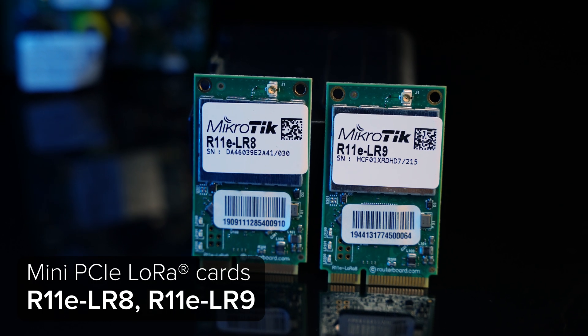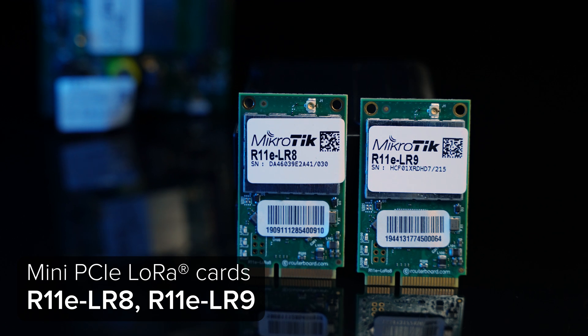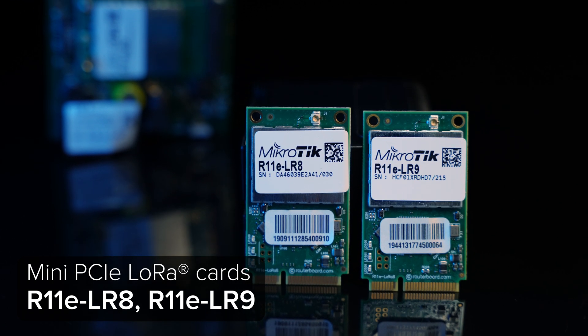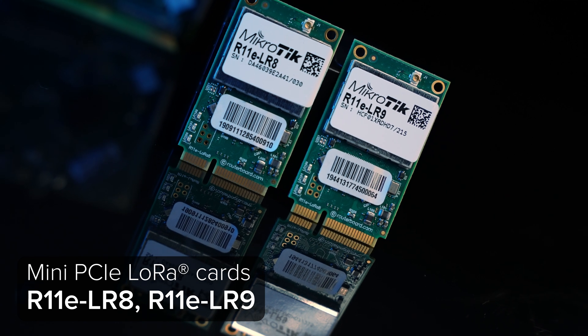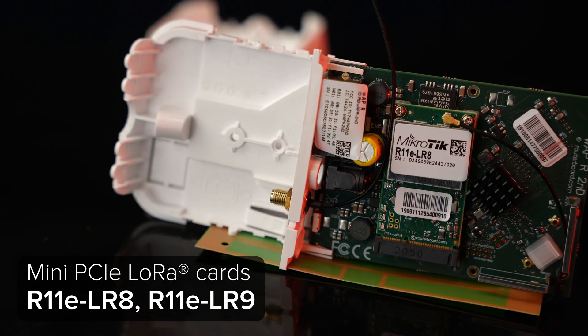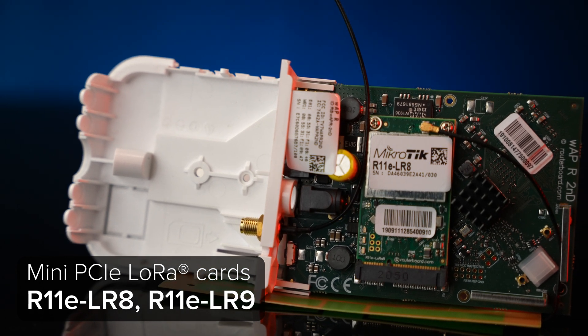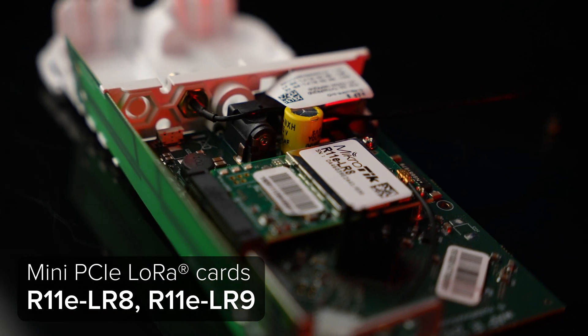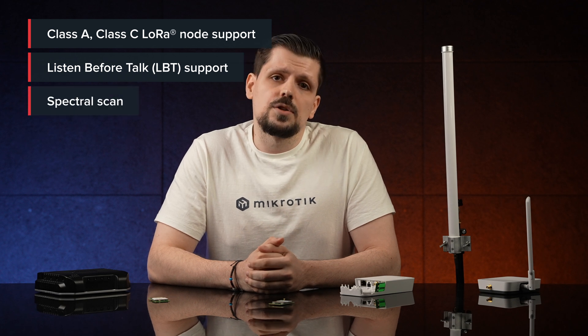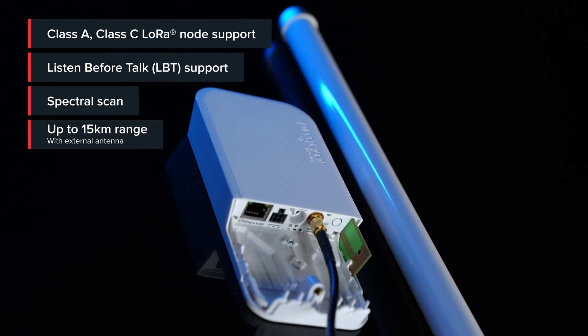These are the concentrating gateway cards for LoRa. These two are where the MikroTik LoRa card journey started — an absolute staple. The R11 LR8 is for usage in the 863 to 870 MHz frequency, and LR9 for the 902 to 928 MHz frequency. They enable LoRa connectivity for any MikroTik product with mini PCIe slots with connected USB lines. The only difference between LR8 and LR9 models is the operational frequency spectrum. These cards support class A and class C LoRa nodes, listen-before-talk, and spectroscan features. With an external omni antenna, the range goes up to 2 km in an urban environment and up to 15 km in the countryside.